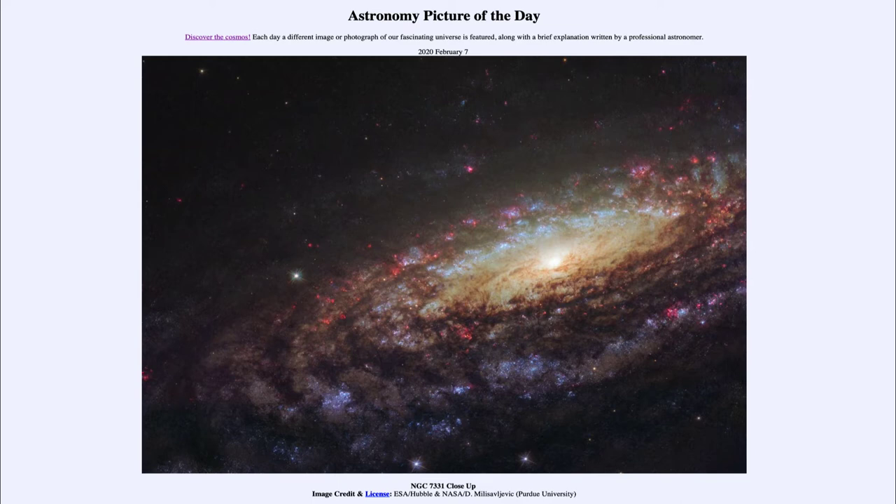Some galaxies are seen face-on, where we're looking straight down on them and can see the great spiral arms. Others are seen edge-on, where we see them almost as a flat disk with their great dusty areas. This one we see in between — at somewhat of an angle — so we can see some of the spiral arms and also a lot of the dustier areas as well.